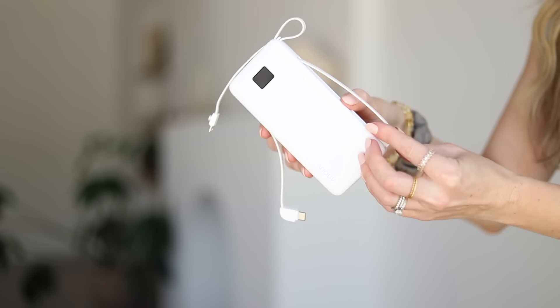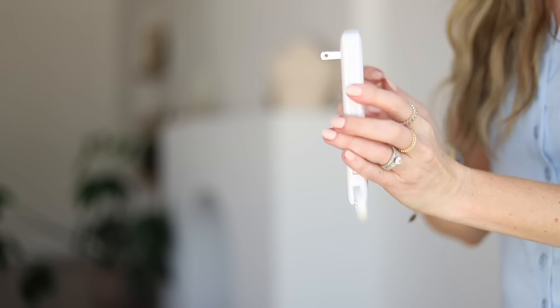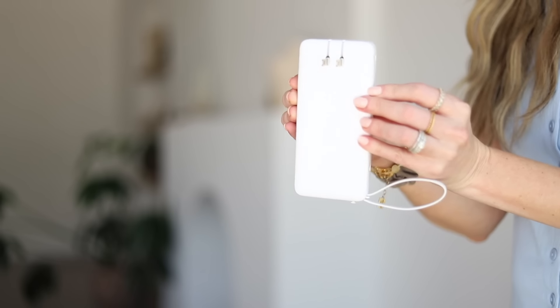This portable battery is honestly the coolest thing because all the cords you need to charge are built into it. It has a USB-C port for iPhone 15, a Lightning cable for older iPhone models, and a Micro USB port that also functions as a little handle strap. There's a battery indicator on it so you know it's fully charged. It also has a built-in plug so you can plug it directly into the wall to charge it — no extra cords needed. It charges very quickly and it's only about $20.